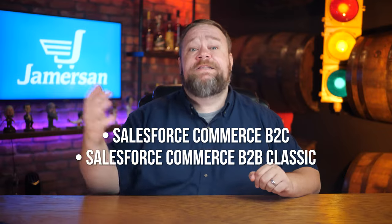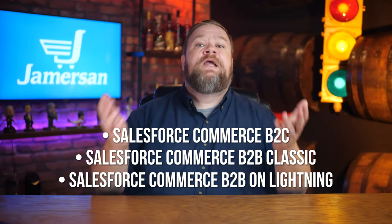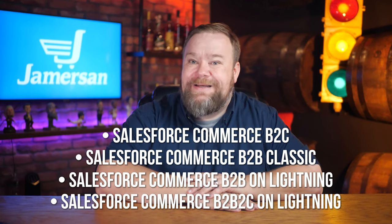Salesforce Commerce B2C, Salesforce Commerce B2B Classic, Salesforce Commerce B2B on Lightning, and Salesforce Commerce B2B2C on Lightning. Lord have mercy — what a mess that is, but let's move on.